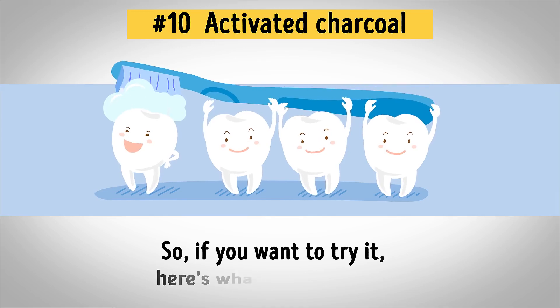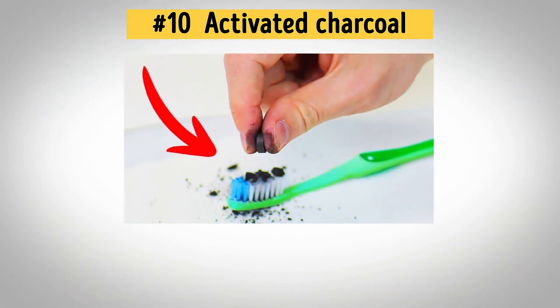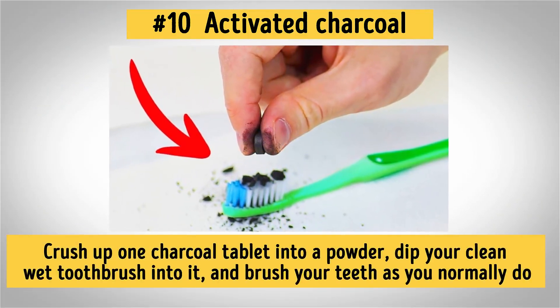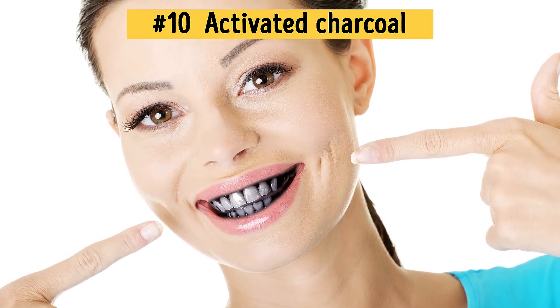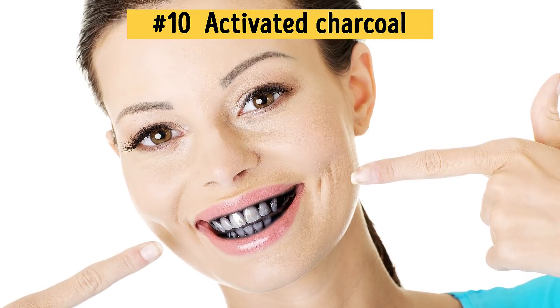So if you want to try it, here's what you should do. Crush up one charcoal tablet into a powder. Dip your clean, wet toothbrush into it and brush your teeth as you normally do. Just don't freak out when your teeth and mouth instantly become covered in the black stuff — it rinses away to reveal brighter, whiter teeth.